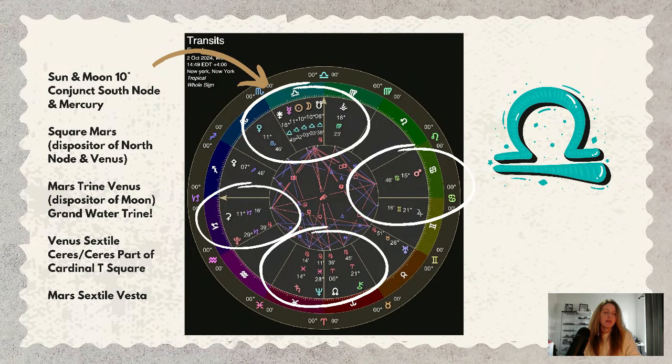Here we have a bit of an overview of the astrology we're going to be touching on today. The sun and moon are at 10 degrees, so the eclipse is happening at 10 degrees in Libra, conjunct Mercury at 11 degrees — very, very close. There is also a conjunction with the south node.